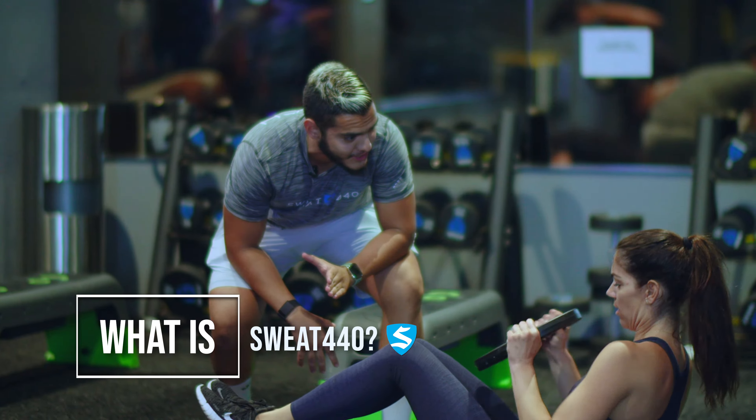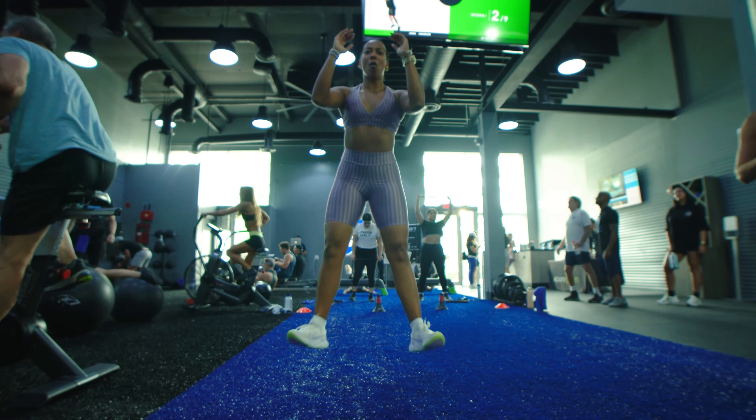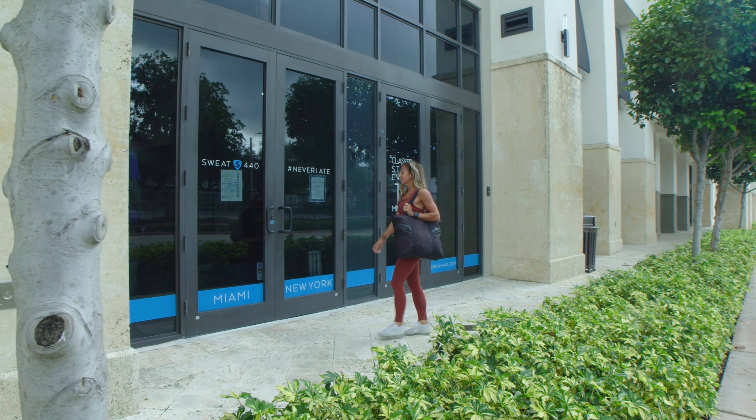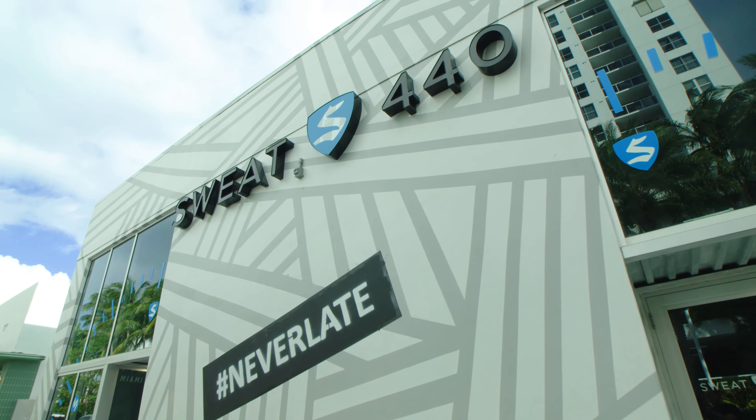What if you had a workout programmed for you daily and had complete flexibility of what your class time is? SWEAT 440 is a 40-minute high-intensity interval training workout class that starts every 10 minutes. This is why at SWEAT 440 you are never late.